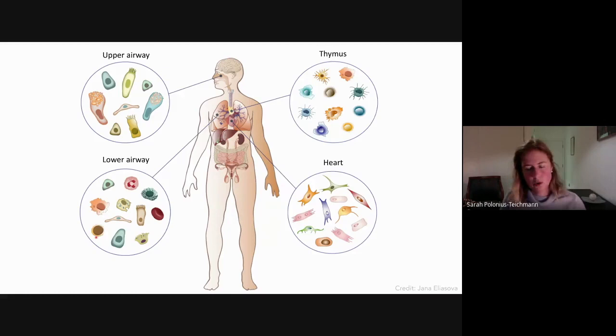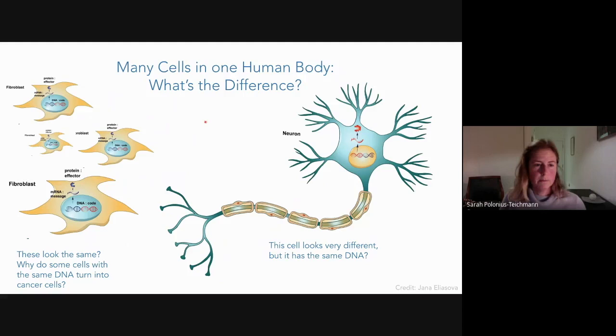The human body — looking at human tissues one cell at a time — is what my research is about. We have many different organ systems in our body, different organs, and about 50 or so different tissues. Each of these tissues, for instance the upper airway, the nose, the lower airway, the parenchyma of the lung, consists of different combinations of cells arranged in particular architecture in the tissue, also the thymus and the heart.